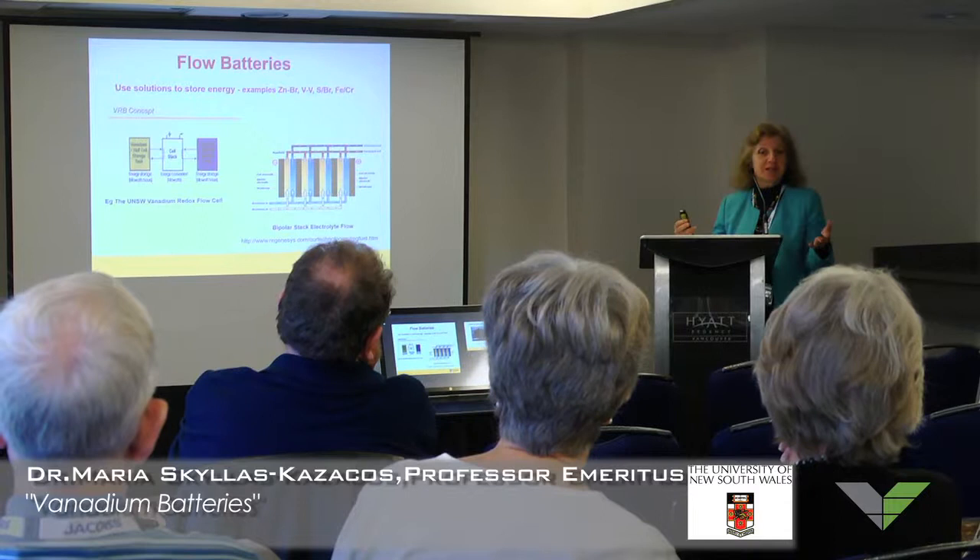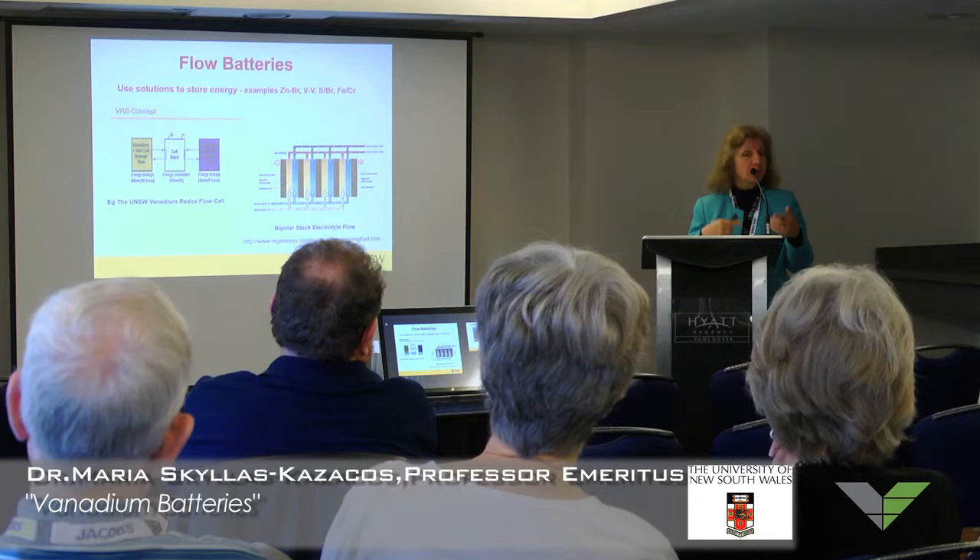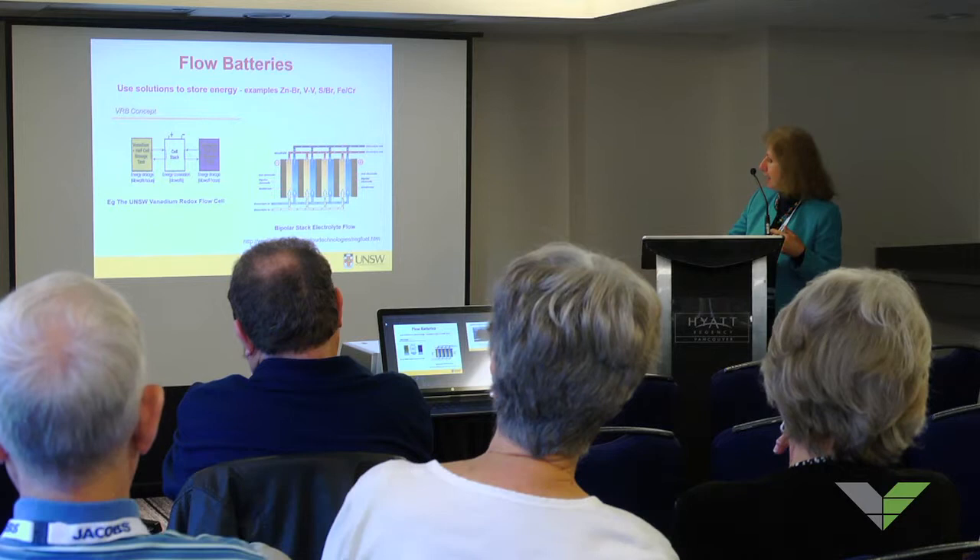Unlike normal fuel cells or other generators, you don't burn the fuel — you can just reuse it over and over again, hundreds of thousands of times, by charging and discharging repeatedly. There are different types of flow batteries. What we call redox flow batteries use solutions that involve only soluble species, where nothing comes out of solution and there's no plating.